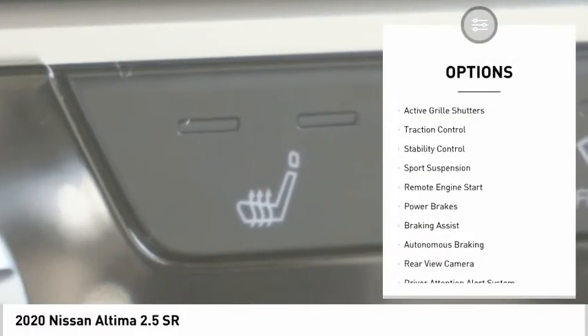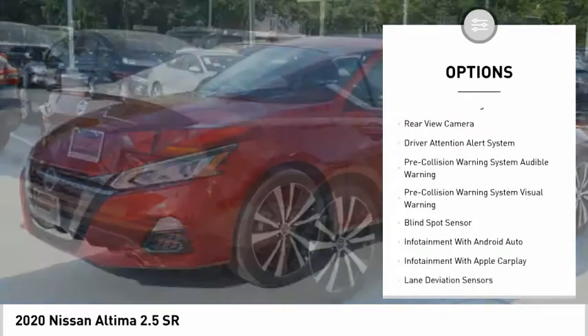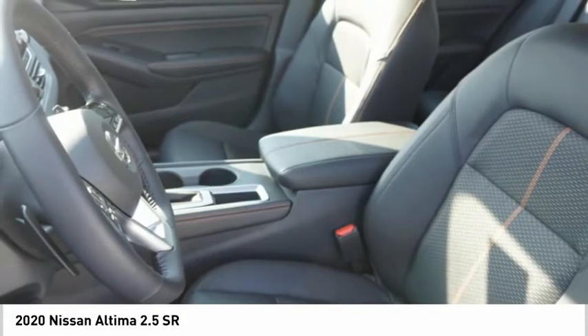Power windows with safety reverse, active grille shutters, traction control, stability control, sports suspension, remote engine start, power brakes, braking assist, autonomous braking, rear view camera.